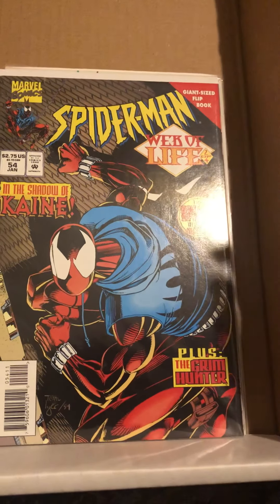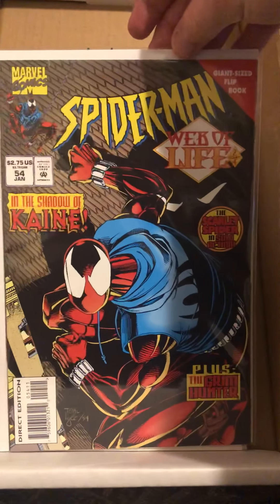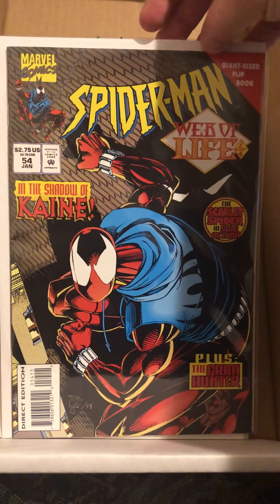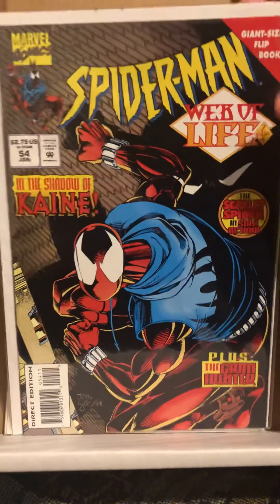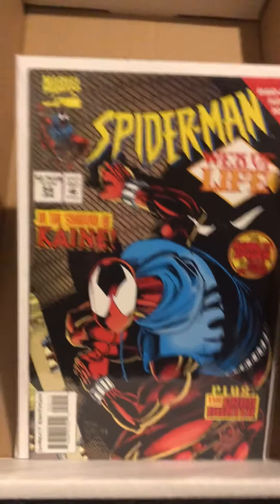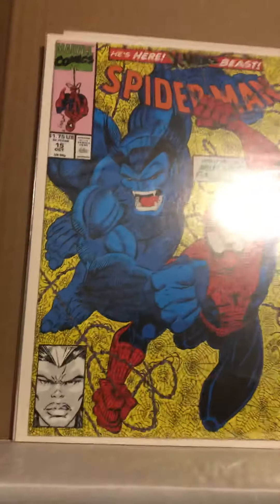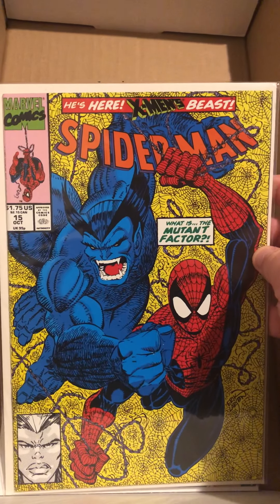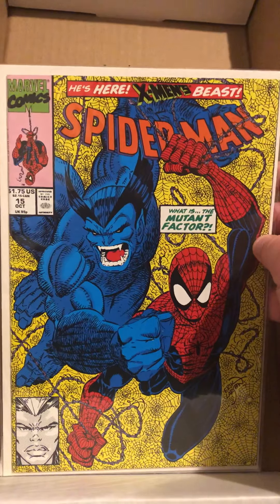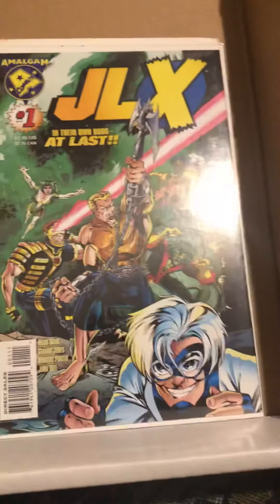I also picked up Spider-Man Web of Life part two of four — it's a flip book, which is kind of cool. It also has Scarlet Spider on the front, 'In the Shadow of Kane.' I also picked up Spider-Man number 15, 'What is the Mutant Factor?' I'd seen it before and finally bought it — it looks really cool. I think there's more issues that go with it too, so I need to get those soon.